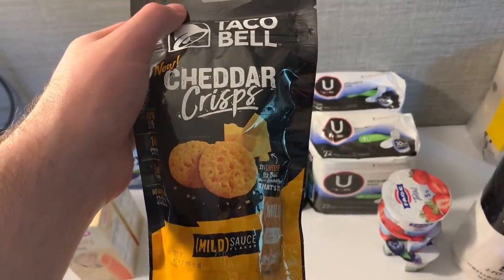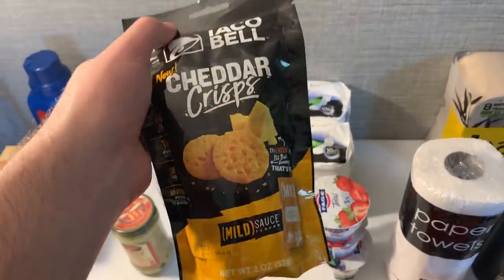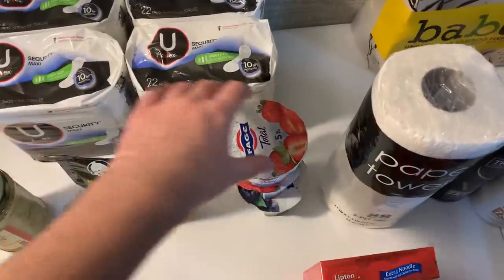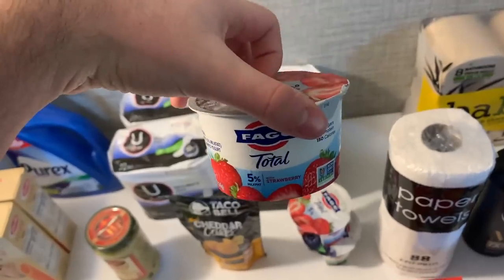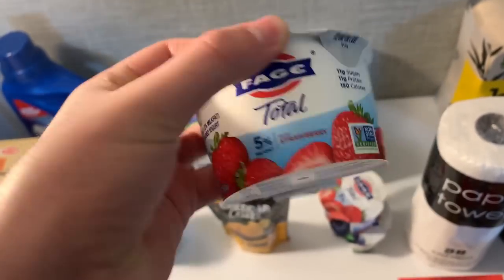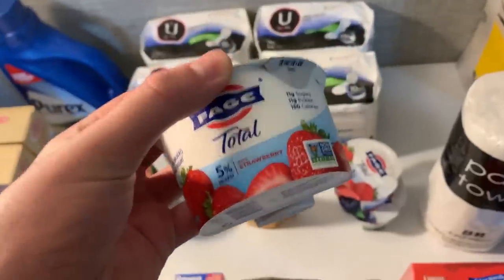The Taco Bell crisps are $2.50 — there's a dollar Ibotta and a dollar Kroger cash back that didn't work, but I'll call and get it resolved, making it 50 cents. And then the Faya yogurts are a dollar — there is a 65 cent Ibotta and a 65 cent Kroger cash back (thank you to Mr. Desto for that). After you get both rebates, it's a 30 cent moneymaker per cup.